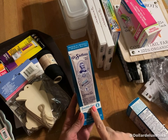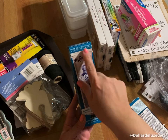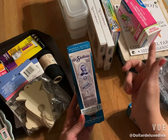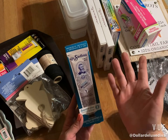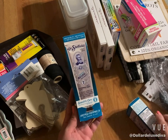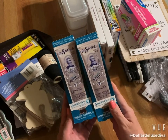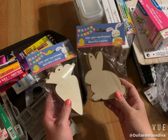I found some Dr. Sheffield's Sensitive Care toothpaste. What intrigued me about it was that it says he was the inventor of toothpaste in a tube since 1850. I figured if this product has been around since 1850, why not — and for a buck you can't complain. So I picked up two tubes.